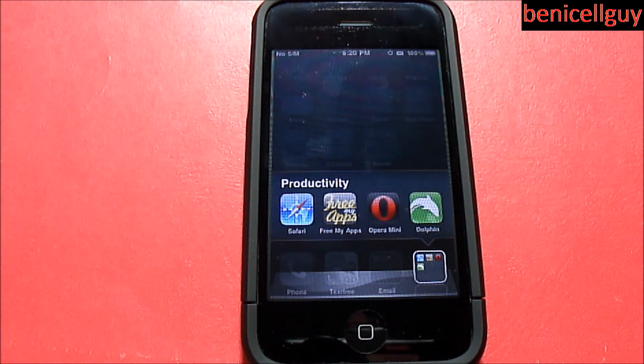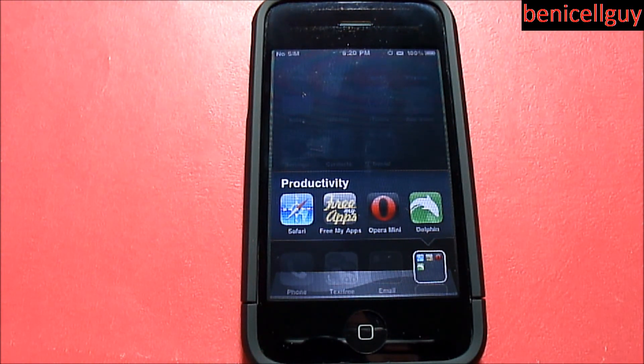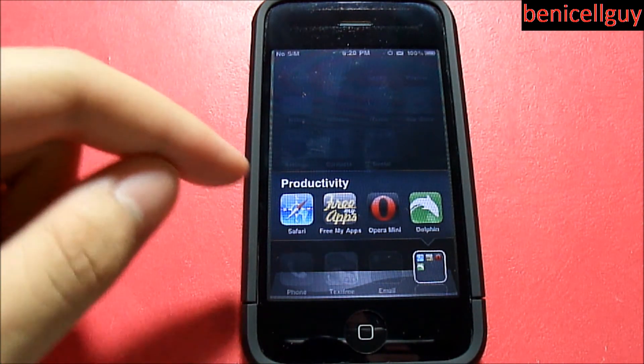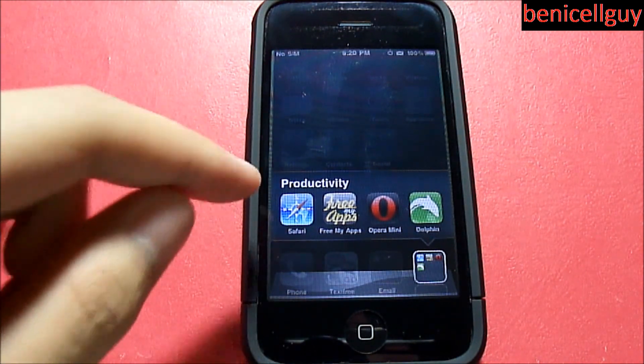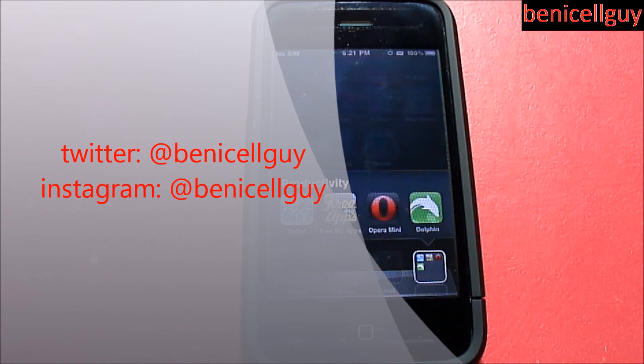I will not be using this application on a daily basis — I'm going back to Opera Mini. I don't even know if I'm gonna keep it on my phone; chances are I'll probably just delete it. I'm sorry to whoever made Dolphin Browser, but I just wasn't impressed. I'm not too crazy about it, and I'm not too crazy about Safari either. Anyway, thank you so much for watching, please hit the like button, subscribe for more videos, and follow me on all my social networks. Take care!